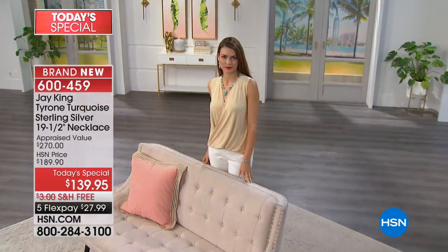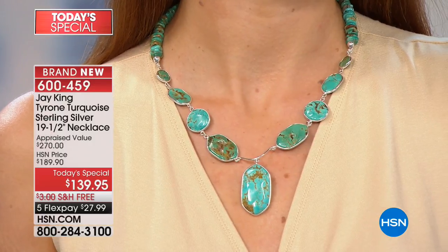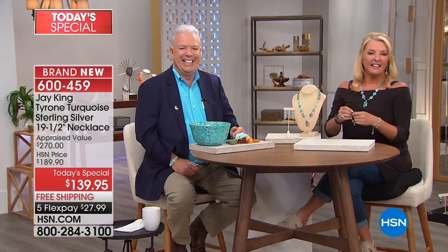Miss Kari in New Mexico is on the line — a fellow New Mexican. Kari, I live in New Mexico near Santa Fe. Jay, I just really enjoy your pieces and I'm so glad to talk to both of you.